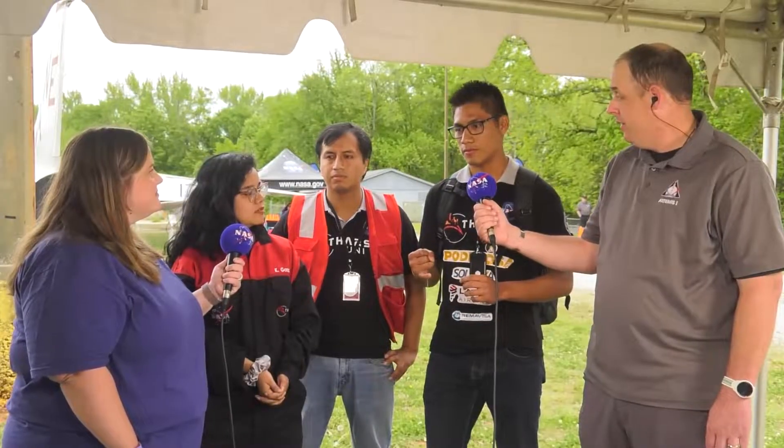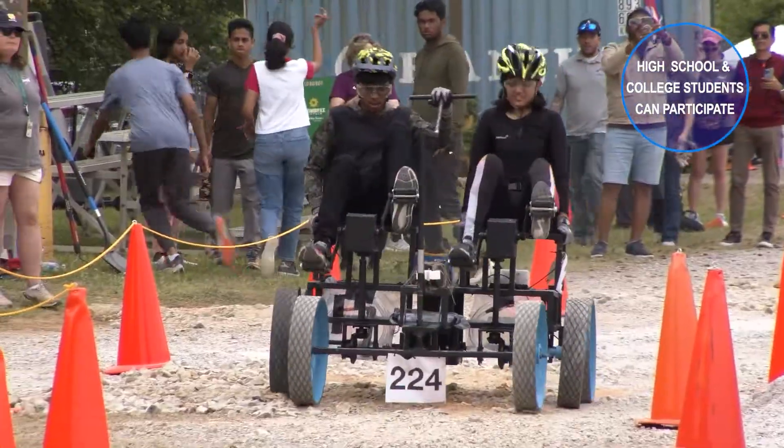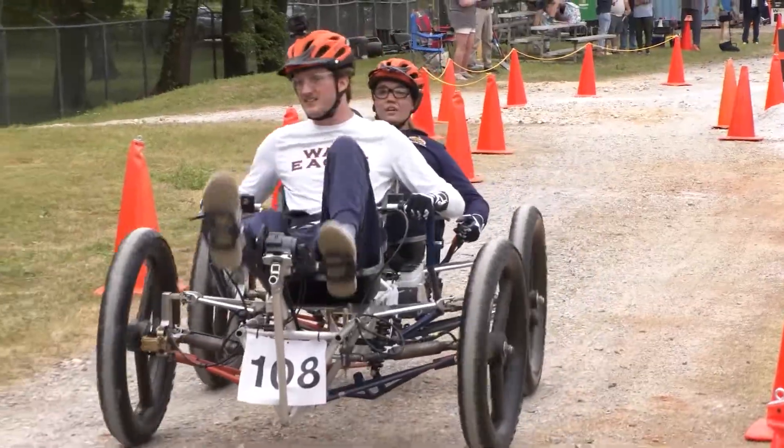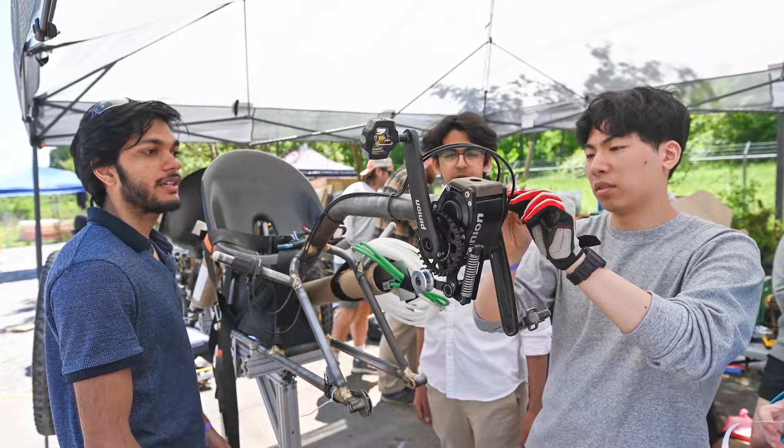Each year, the Human Exploration Rover Challenge, or HERC, brings together students from around the world to flex their engineering design skills as they create and manoeuvre human-powered rovers through simulated lunar and Martian terrain. This isn't just a competition — it's an experience you can't get anywhere else.